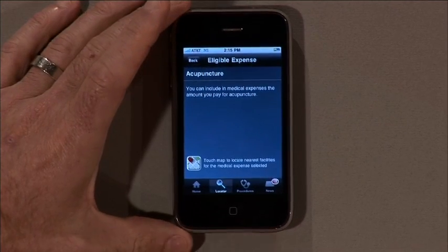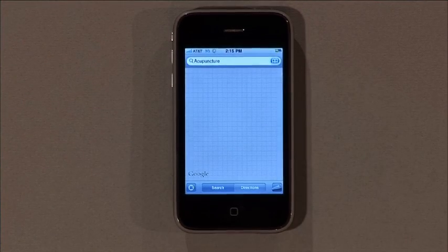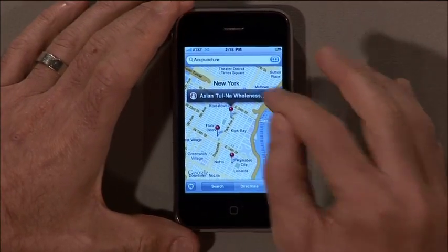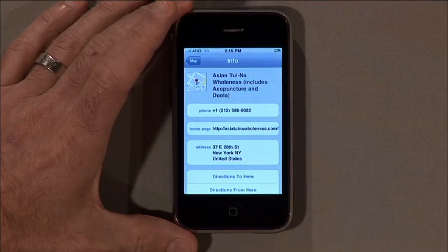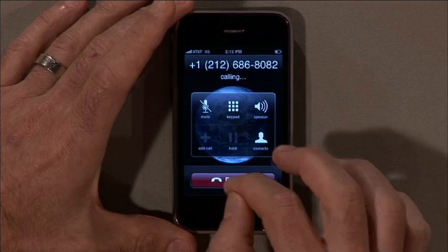Now there's actually a mapping feature here, so I can tap on the map, and it'll locate and pinpoint providers within my local market. And from there, I can drill down and actually go to their website to find out more information about the provider, or I can even call them and book an appointment.